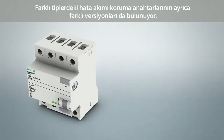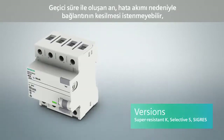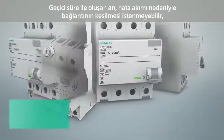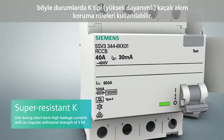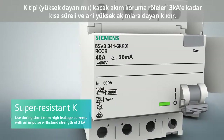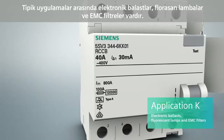Besides the type differentiation of residual current protective devices, they are also available in different versions. The super-resistant version is employed when no disconnection of the consumer is required or desired in case of short-term high leakage currents. Super-resistant residual current protective devices offer high surge current withstand capability of 3 kA. Typical applications include electronic ballasts in fluorescent lamps and EMC filters.